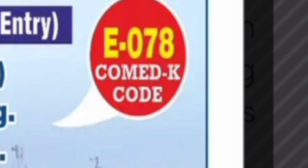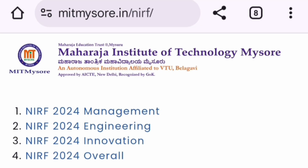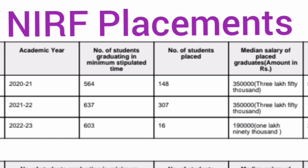The college is located near Mysore. Placement details are based on NIRF data available on the college website, which is older data as new data has not been provided. For the 2021 batch, 564 students were eligible for placement but only 148 got placed, with a median salary of 3.5 lakhs. In the 2022 batch, out of 637 eligible students, 307 got placed — almost double the jump — but the median salary remained at 3.5 lakhs per year.